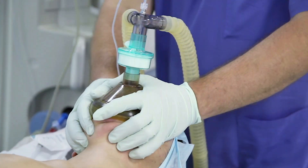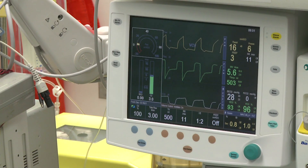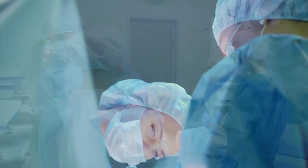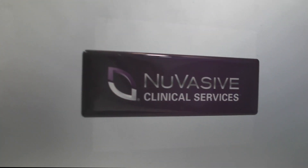After we meet with the surgeon, we meet with the anesthesiologist. Once the patient is sedated and under anesthesia, it's our opportunity to work with the rest of the OR staff to get the patient prepared for surgery. Once the patient is in the room, positioned, and ready, we go back to our laptop and collect our initial set of baseline data.